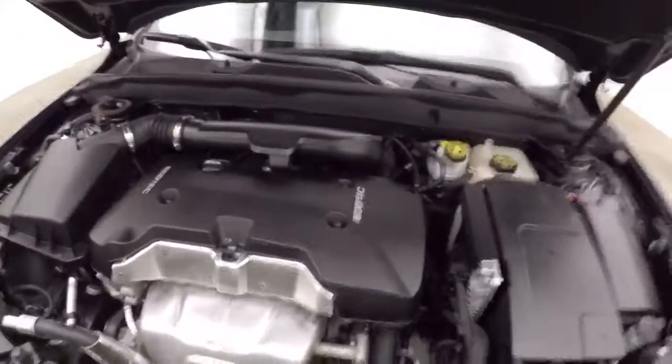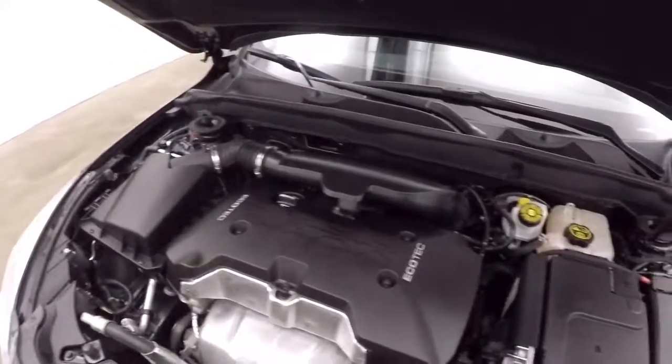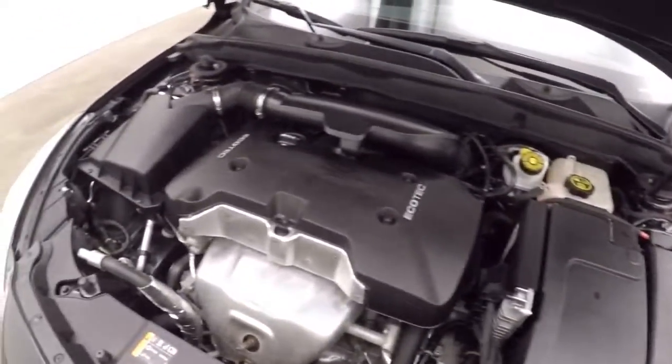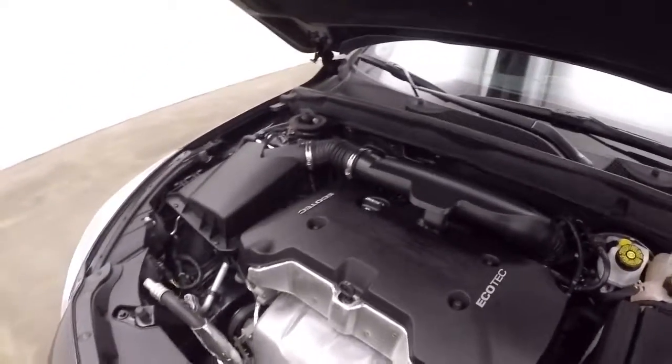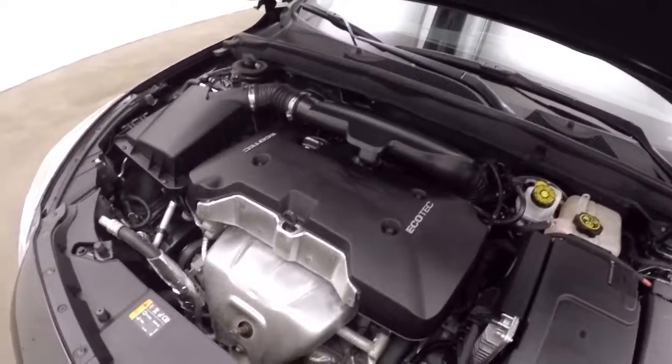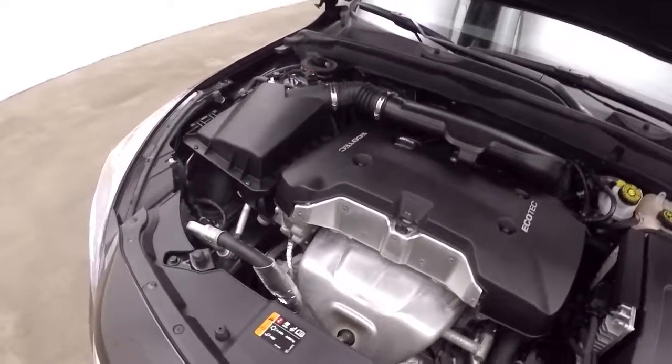Build it up underneath the hood, nice alloy wheels. Here's that EcoTech engine. This is a cold start, that's why it is running so high — it will come down in RPMs. It's a very smooth, very nice running engine, great on gas too.